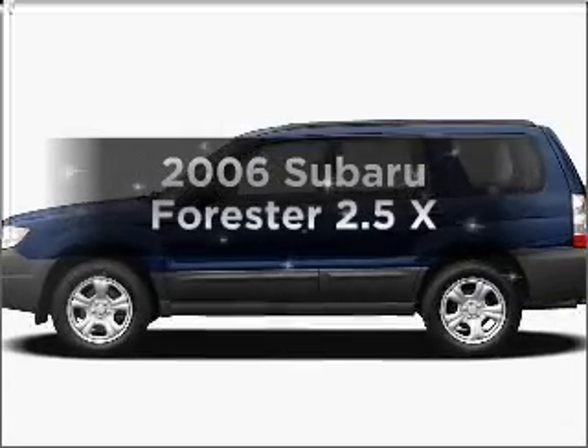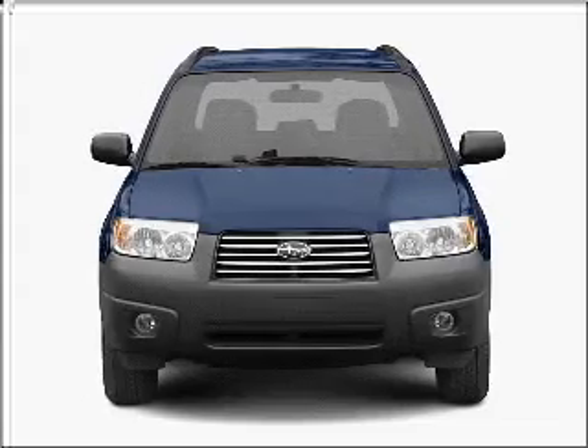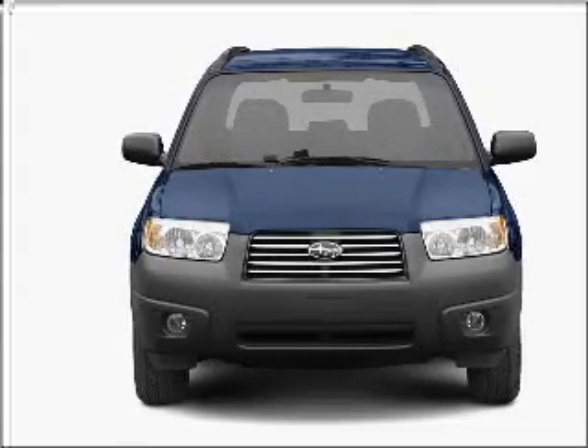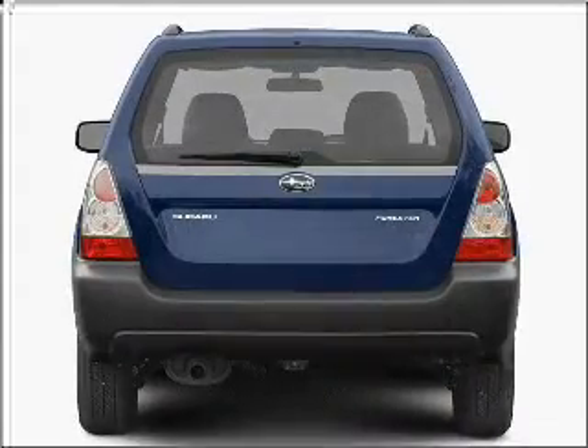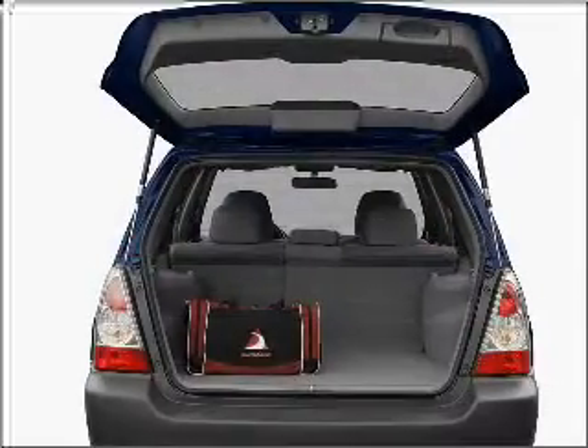Presenting the 2006 Subaru Forester. If you're looking for an automobile with great attributes, look no further. With an efficient four-cylinder engine connected to a smooth shifting automatic transmission, anti-lock brakes help you bring your vehicle to a safe stop.